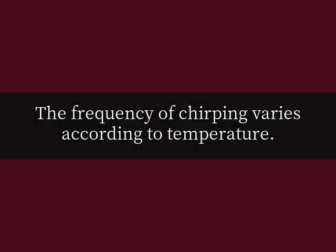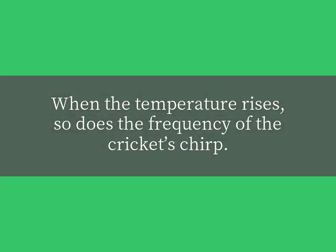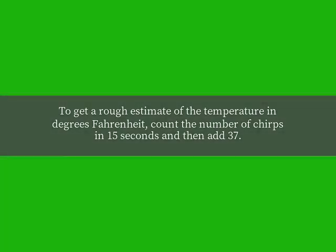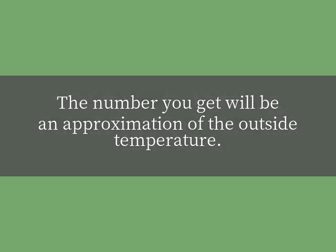The frequency of chirping varies according to temperature. When the temperature rises, so does the frequency of the cricket's chirp. To get a rough estimate of the temperature in degrees Fahrenheit, count the number of chirps in 15 seconds and then add 37. The number you get will be an approximation of the outside temperature.